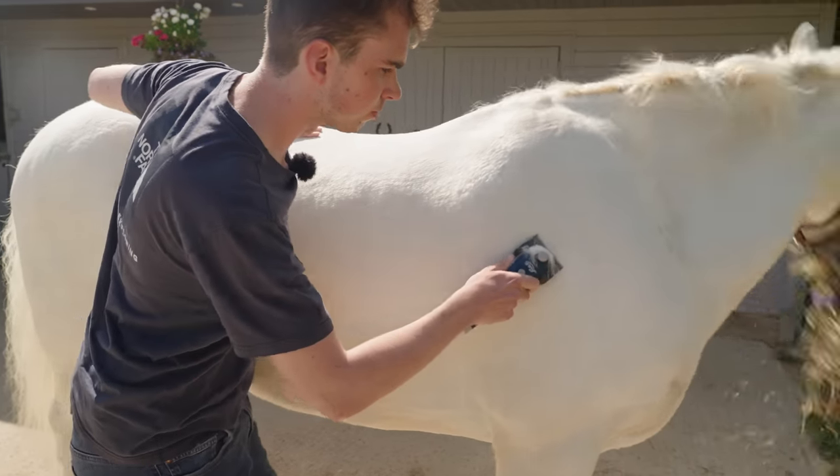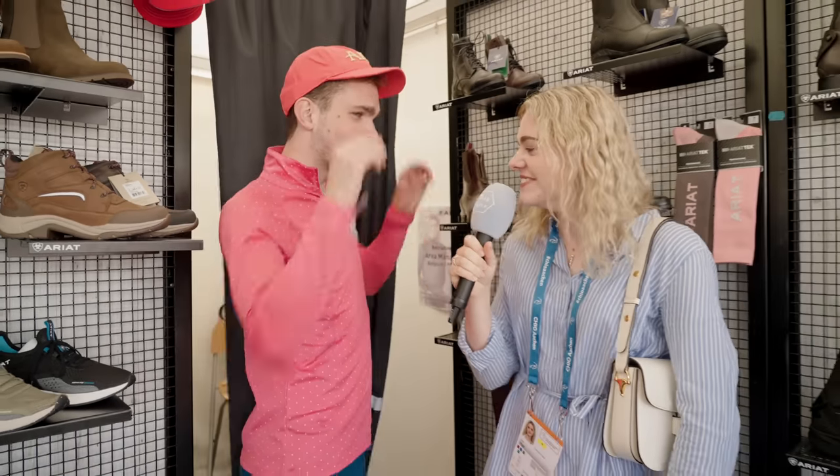We've actually filmed a few videos so far already this summer. You know, you clipped Casper — poor boy had an absolutely horrendous haircut. But you know what, I evened out, it was okay. You've been to Arkhan with me, that was a really cool show.